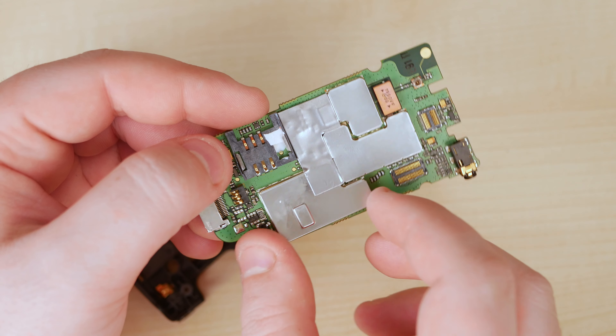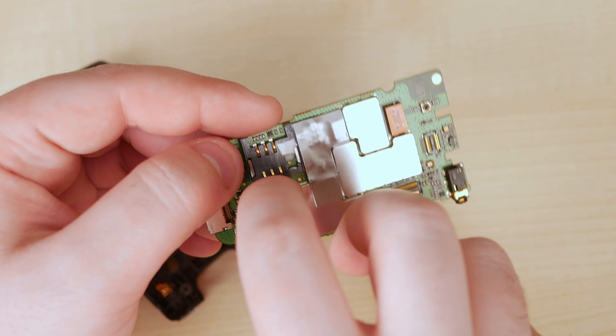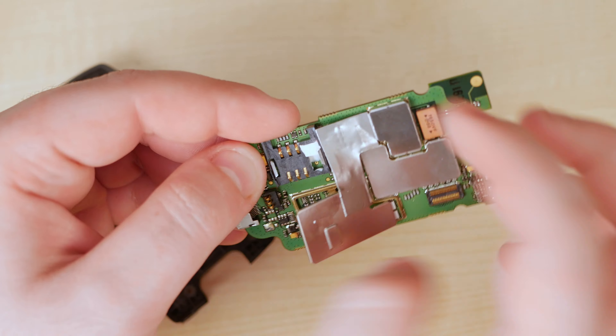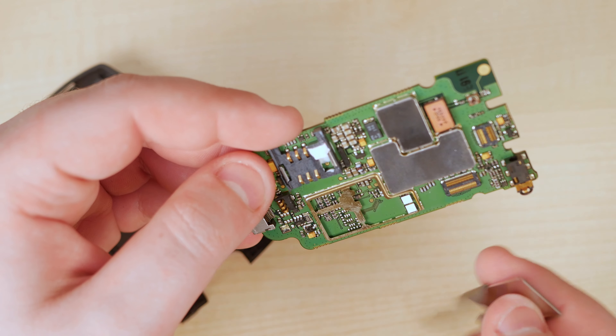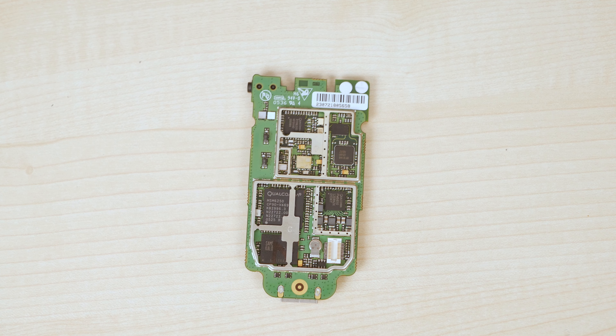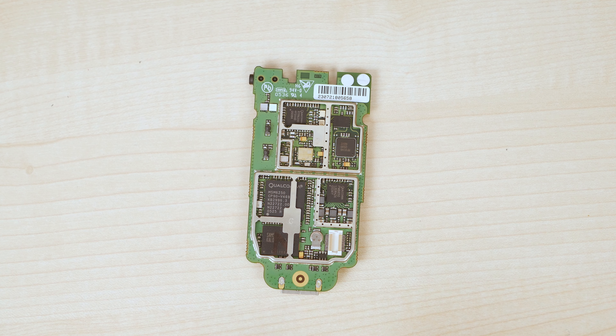If we carefully pull back the shielding, we should be able to find out more. After taking a few moments to peel back all the shielding, we have this absolute beauty. The SoC on here is made by Qualcomm, which I'm not sure why that surprises me — I thought maybe for a phone from 2005 it wouldn't be, but clearly it does.